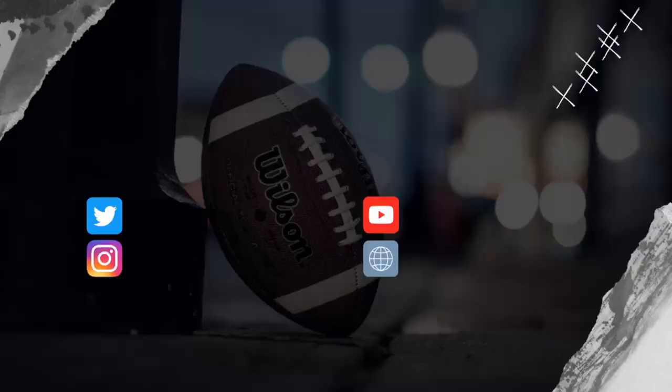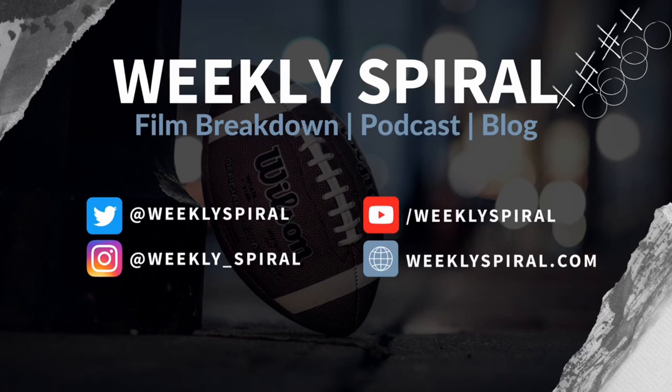If you liked what you saw, please like and subscribe — it helps us out tremendously. Comment below who you'd like me to analyze next, and make sure to check out weeklyspiral.com where you can read all our latest content, including a written form of this video with GIFs. You can also find our Patreon and social handles there as well. Until next time, I'm Casey Sully, and I'll see you on the next Film Breakdown.